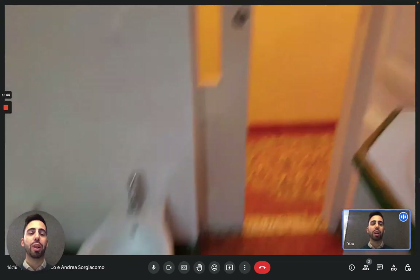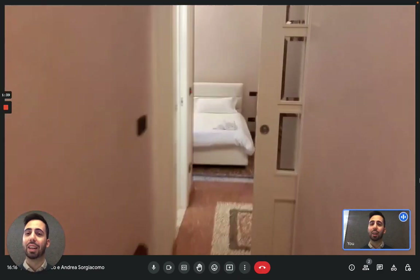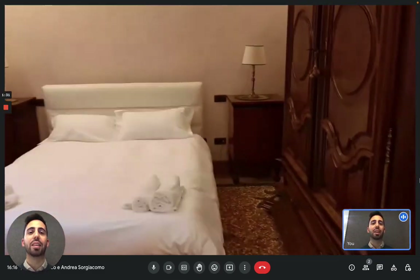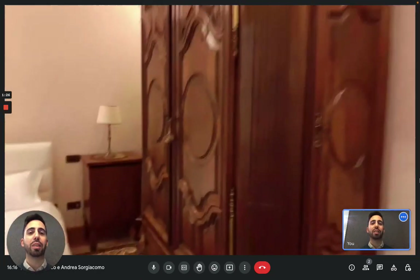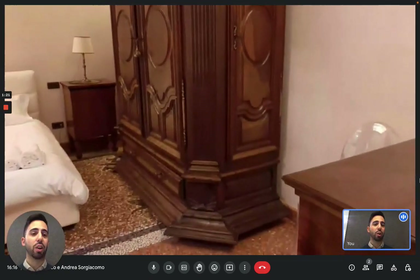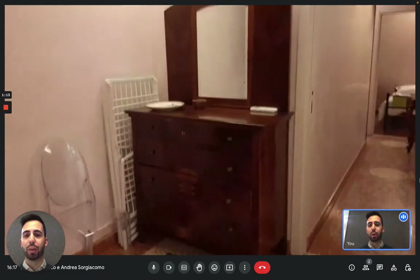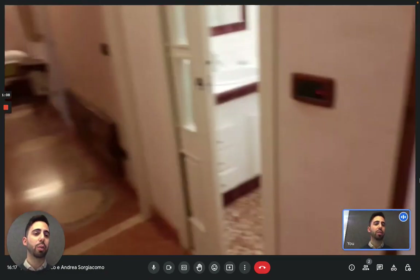Moving on, we have the other bedroom — the master bedroom, so to say. Here it is. There is a double bed and a great old wardrobe that is actually from the 16th century, which is really nice. In the corner you have a chest of drawers that can also work as a desk with a mirror, and you have another small desk on the other side with a TV on it.